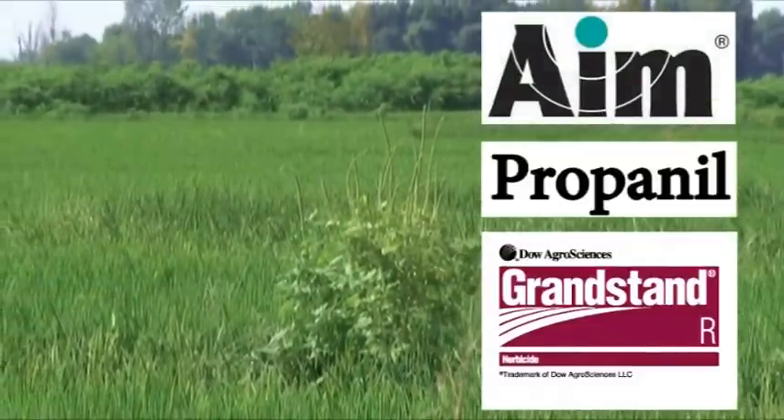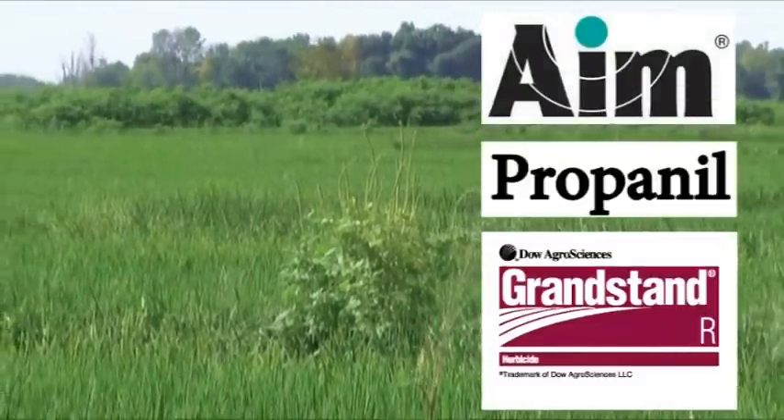After pigweeds have emerged on levees, if you can't use 2,4-D, products like AIM and Propanil or Grandstand Plus Propanil can be effective at pigweed suppression.